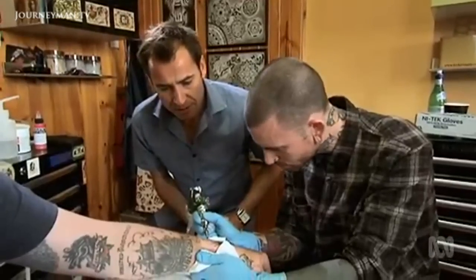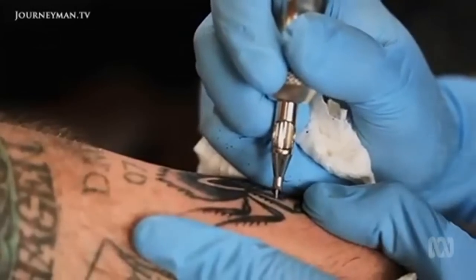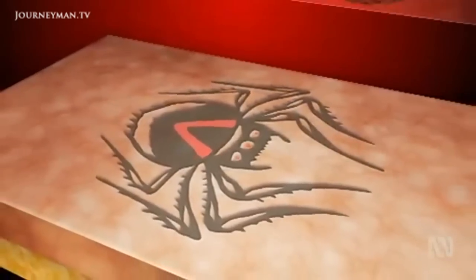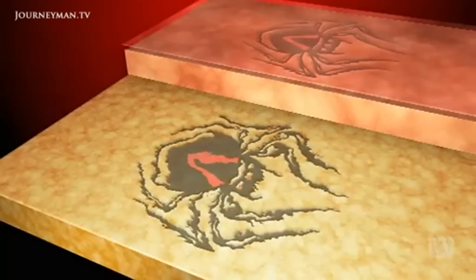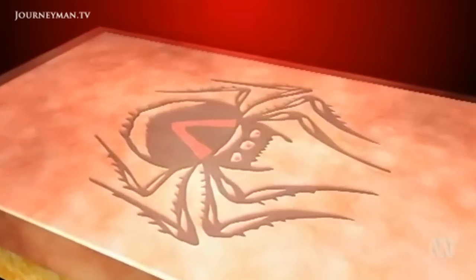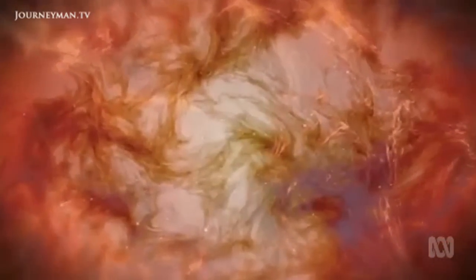Roughly how deep are we going in millimetres? Probably about a millimetre. What we want to do is penetrate the epidermis, which is the surface area of the skin, so that's landing in the dermis layer. The dermis sits between the epidermis, which sheds any inked skin, and the fatty hypodermis, where the ink will run and blur. It offers a target full of tough collagen fibres and elastin, woven like fabric, providing strength to our skin and a stable canvas for the ink.